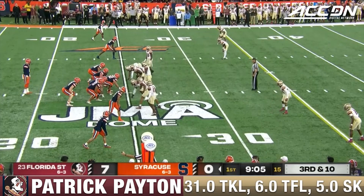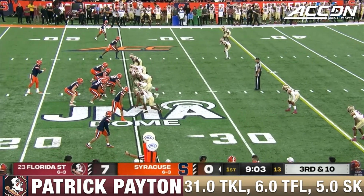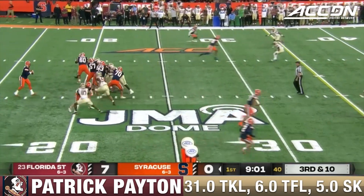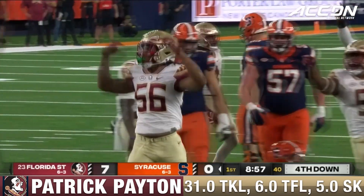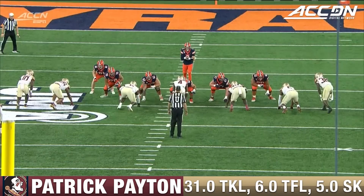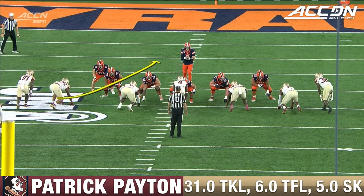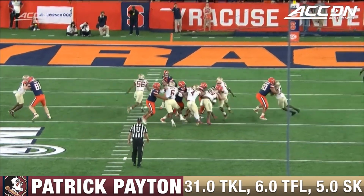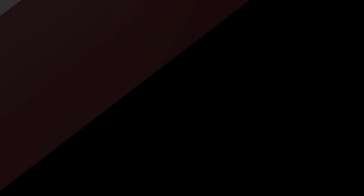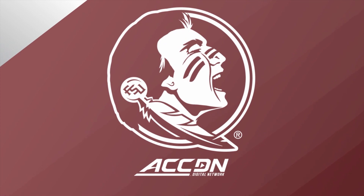On third and long, Syracuse off to a choppy start. Schrader with pressure — here they come, and they're going to get him! Down he goes fast. It's an all-out blitz and Payton's going to come from inside. Both of these guys end up blocking out, and ultimately you get a free run on the quarterback. You can't block them all.